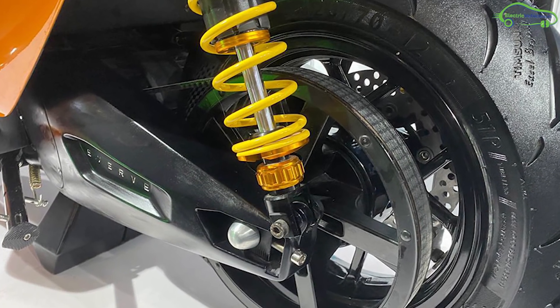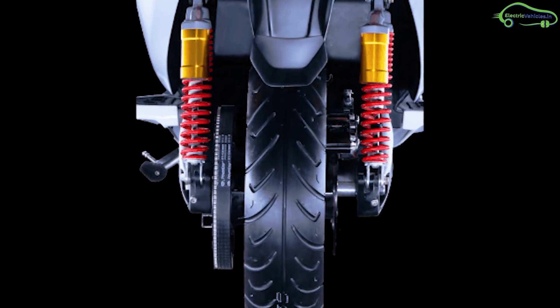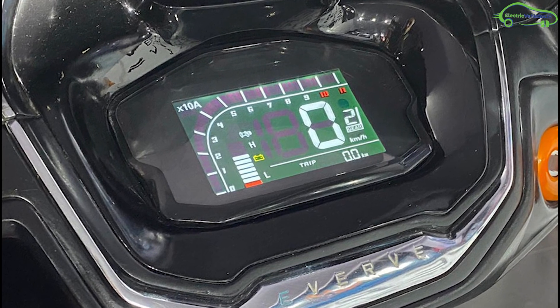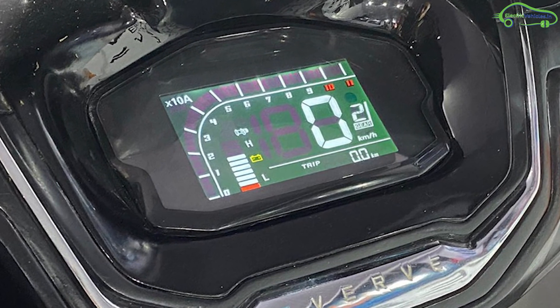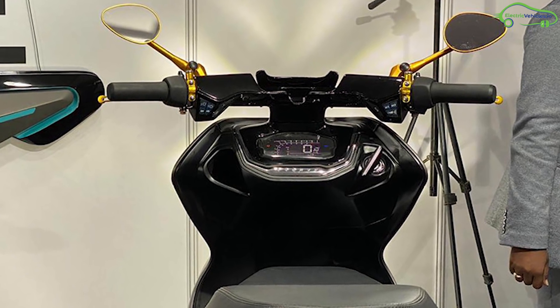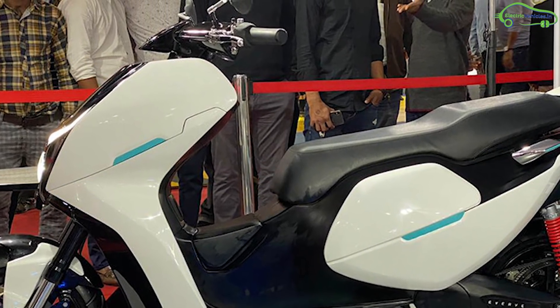Racing-grade suspension and brakes, along with a lightweight hybrid tubular chassis, gives the bike a premium feel. A customizable digital dashboard at the front displays speed, battery indicator, and odometer. The EF1 also features reverse mode, geo-fencing, keyless start, navigation, and OTA upgrades.